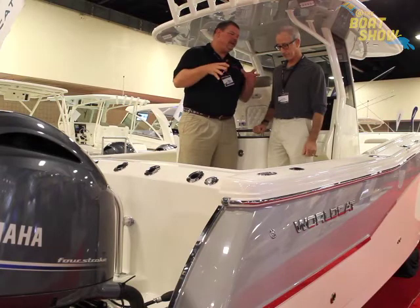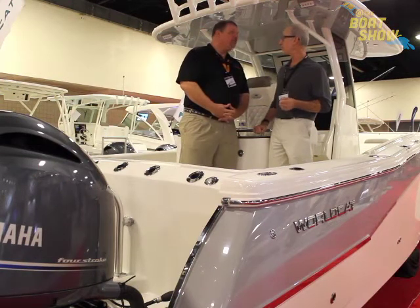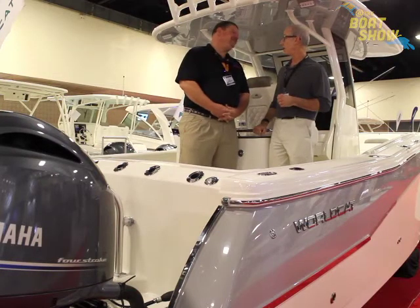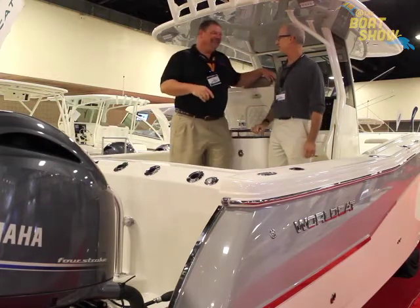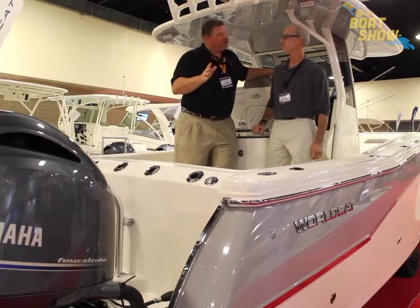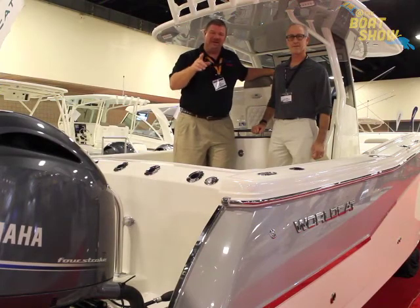This boat currently comes in a center console model — what does the future hold for this kind of design? We like to pair our center consoles with dual consoles, so it would not be inaccurate to assume that at some point it will have a brother in the dual console configuration. Dave, you've got such a wonderful product — thanks so much for sharing your time with us today. Always a pleasure. Guys, make sure you go to WorldCat.com to find out all the information about their great lineup of boats and check out this new model. We'll see you out on the water.